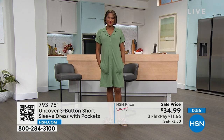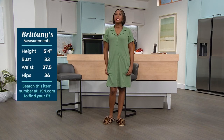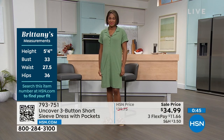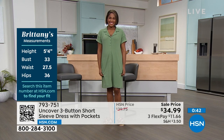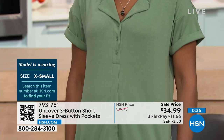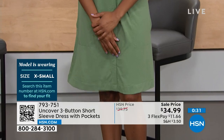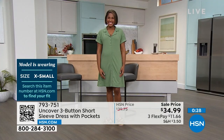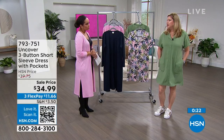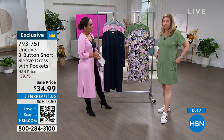Brittany is a size 2, wearing the extra small, and she's 5'4" — you can see the length hovering right at the top of the knee. Kathy is in the large, which is her true size, and she usually wears a dress size 10-12. Order your true size on this one unless you want it more fitted. Colorful Palms is very popular, and then that olive green — extra small to 3X. 793-751 is the item number. New low sell price — take advantage of that savings.